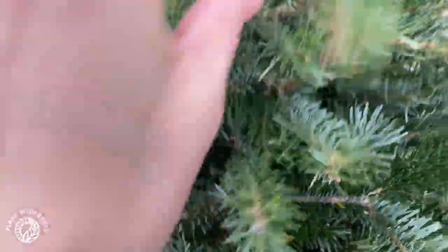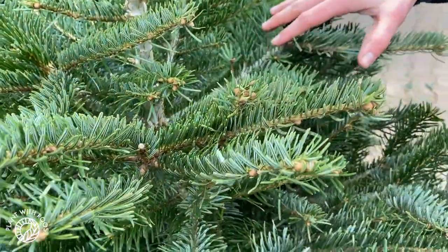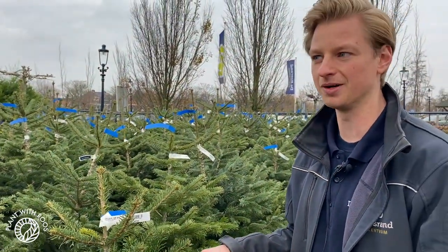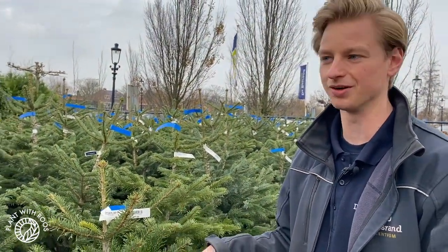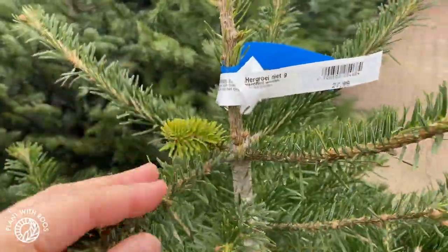Is there actually a price difference between the different ones? Are these more expensive? Well, the Norman, if you look at a traditional Christmas tree, is a bit more expensive, but the price has dropped a lot because it became the most popular tree. So people are growing them and they become more affordable — just like houseplants.